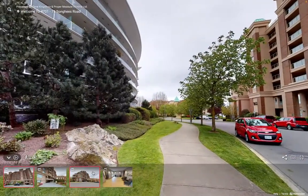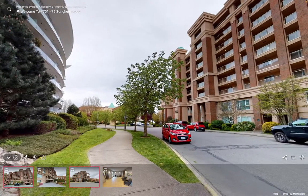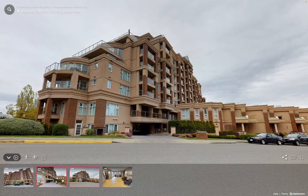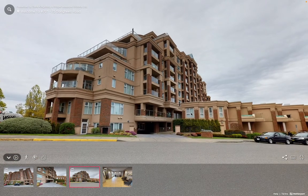Any questions? You know where to find me — Dane Kingsbury, McDonald Realty. I hope you enjoyed the look at 75 Songhees. Unit 701 with those immaculate views is awaiting you, the new owner. All the best.